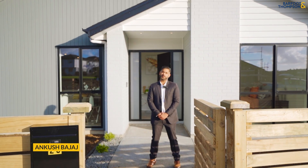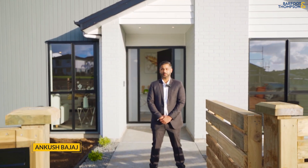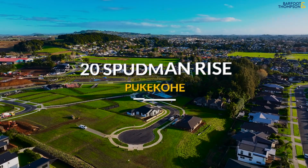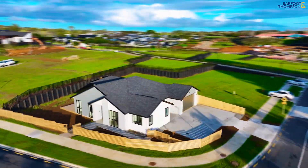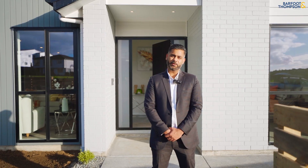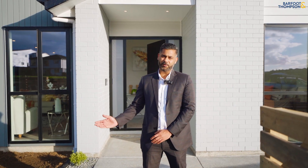Today we've got this stunning new home in a very sought-after area of Pukekoi. This five-bedroom home is ideal for extended families, offering a perfect blend of space, comfort and luxury. Ladies and gentlemen, this is Ankush Bajaj from Barfoot & Thompson, and I proudly present to you number 20 Spudman Rise in Pukekoi. Let's have a look.